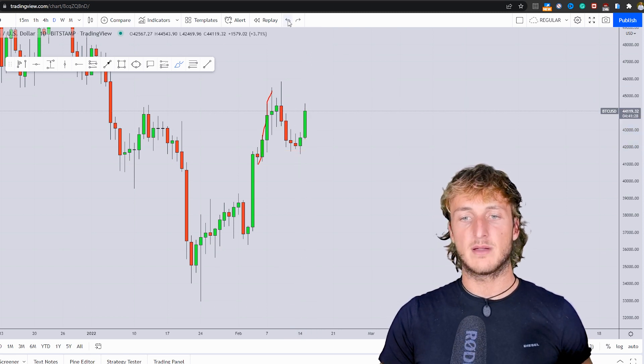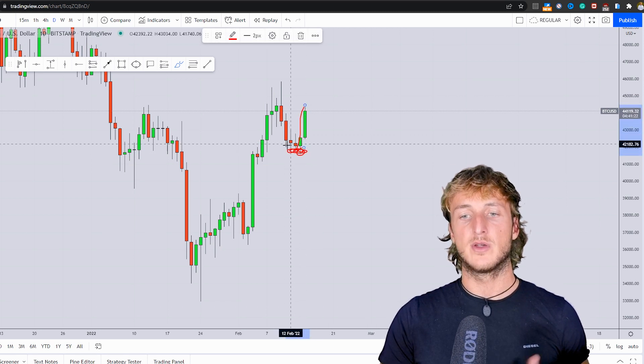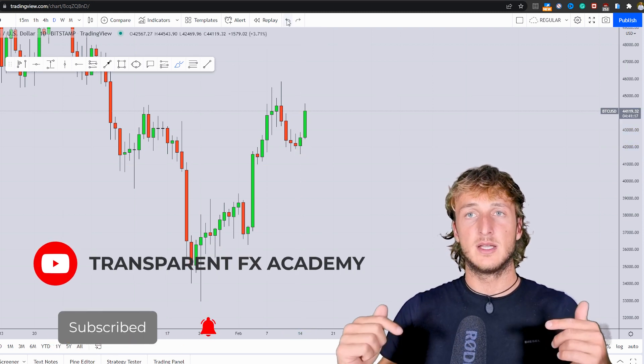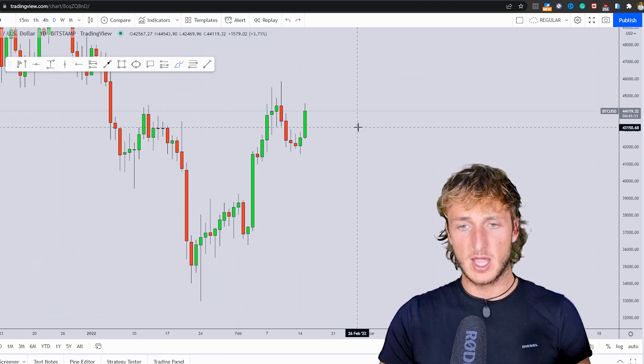In fact, I did make a full breakdown of BTC/USD when the market was around this area, explaining all the reasons for which we expected this rejection to the upside. And I will link this previous analysis in the description so you can go and check it out for more free education.